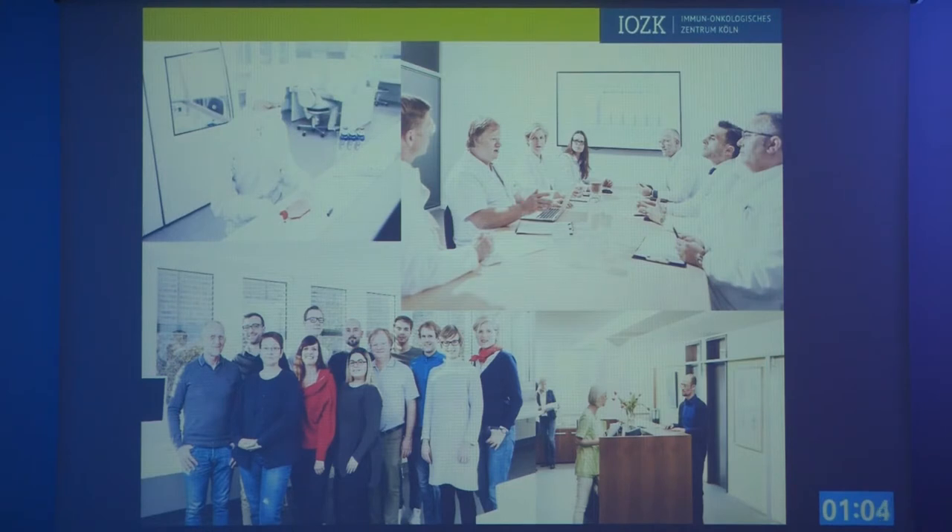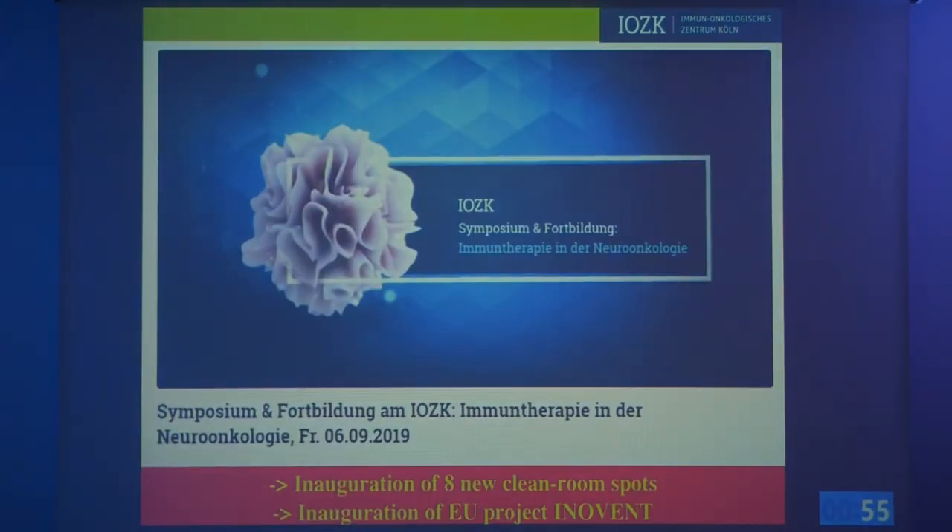We will be opening eight new clean rooms due to increasing work, and we also have a new EU project underway. You are all invited to a single-day symposium on glioblastoma immunotherapy on the 6th of September 2019. Thank you.